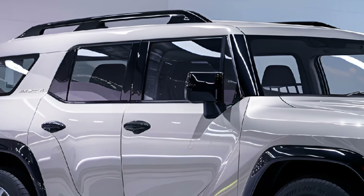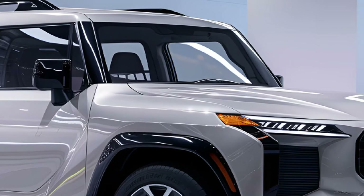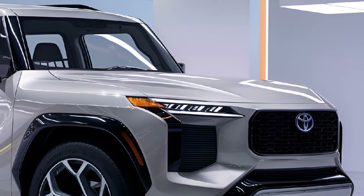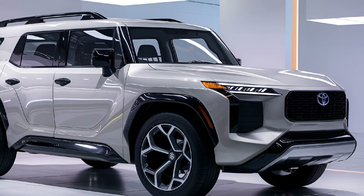The FJ Cruiser's four-wheel drive system comes with multiple off-road modes and an advanced traction control system, enabling drivers to navigate mud, sand, and rocky surfaces with ease. The suspension and adaptive shock absorbers further ensure that the ride remains smooth, stable, and capable in all conditions.